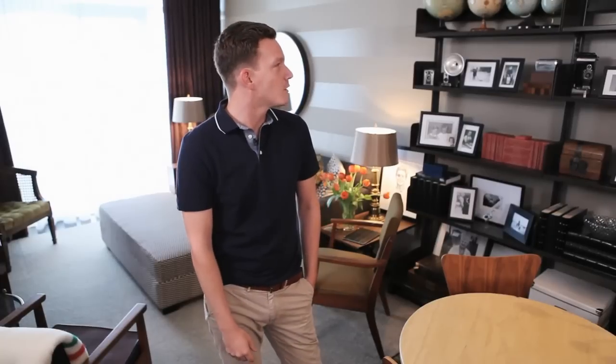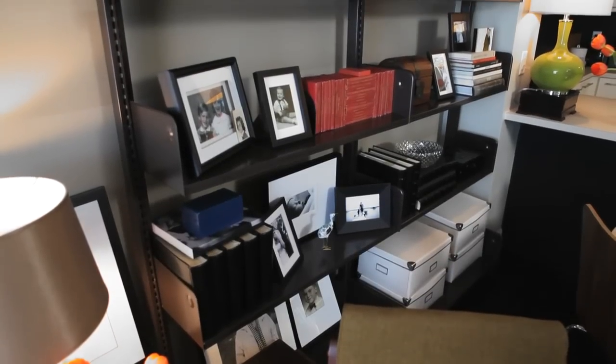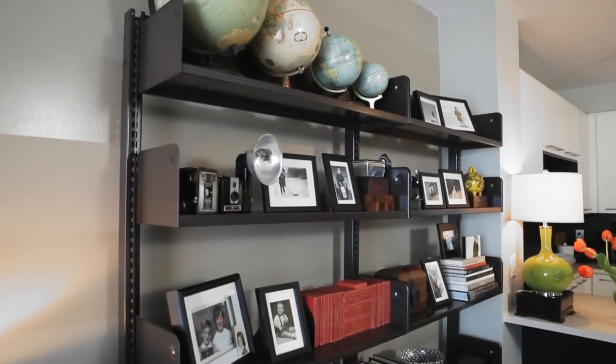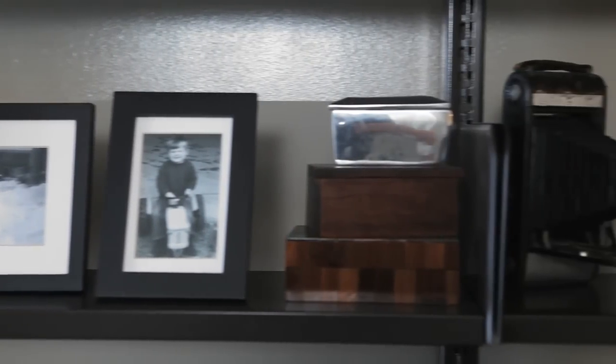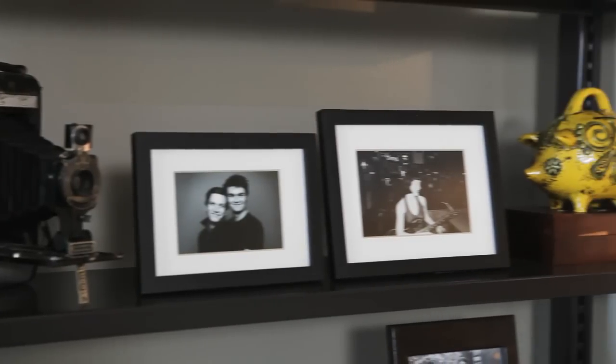I'm not a big fan of condo-sized furniture — it looks rinky-dink and hokey to me — so we went with really big pieces throughout the space. We found this shelving unit on Craigslist as well; it was $100 and it's elementary school library shelving, which reminded me of being a kid. It's a great place to house all of our stuff and the color worked really well with the scheme in the room — it was sort of a perfect find.